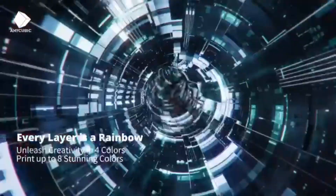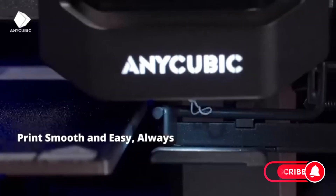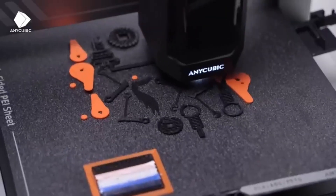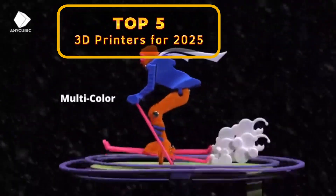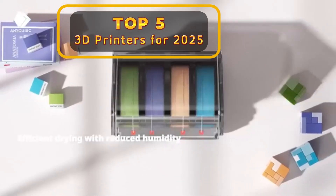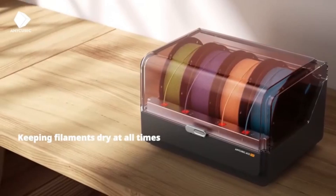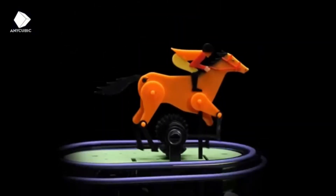The 3D printing revolution, though initially slow-paced, has rapidly accelerated over the past decade. As our world becomes increasingly fast-paced, the demand for rapid prototyping and custom parts has soared. A high-quality 3D printer can transform your ideas into tangible objects in a matter of hours.